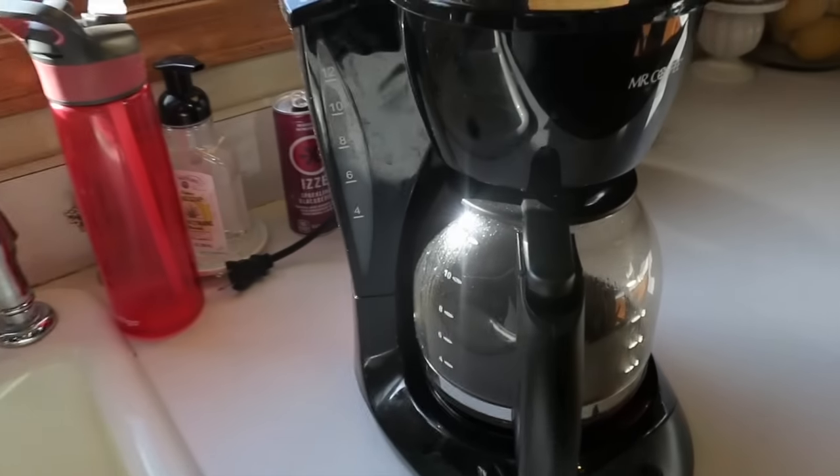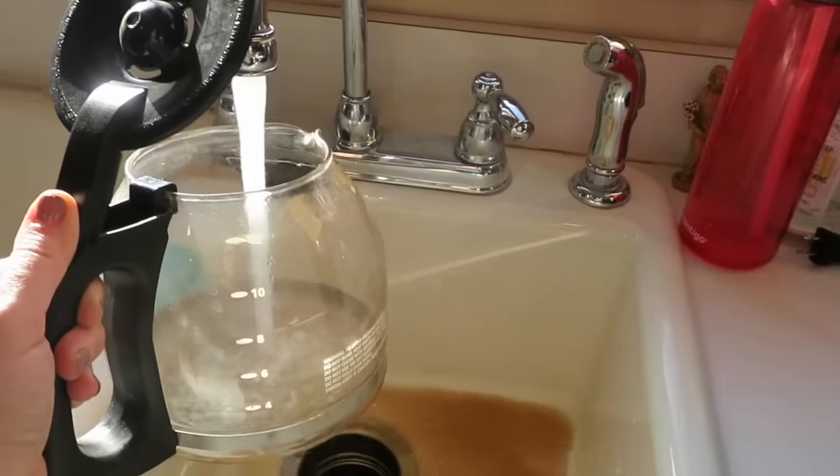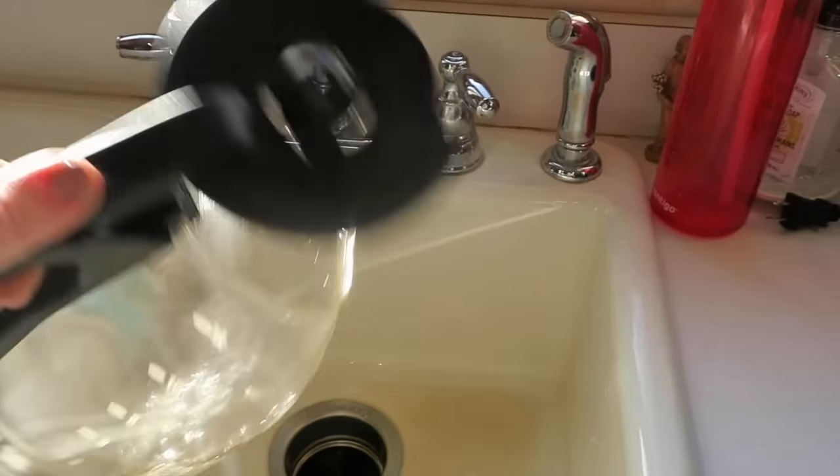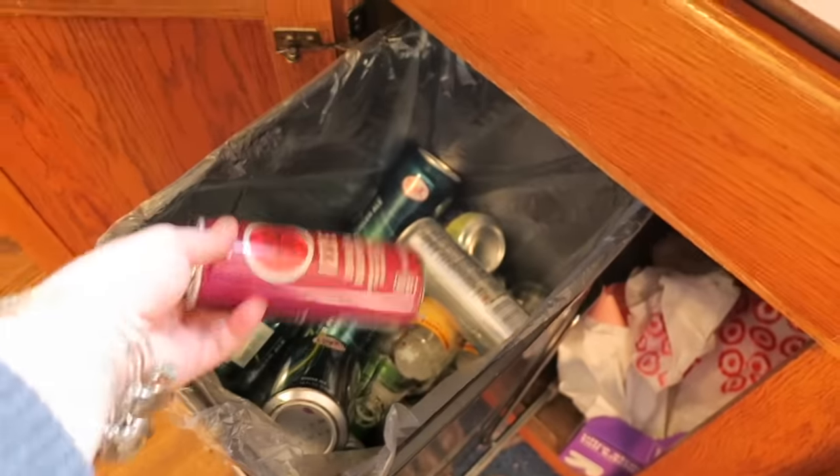The sink is empty, so now I'm going to empty out the coffee pot, get this rinsed out. Whatever I didn't drink, it's probably not going to get drunk this morning, so I just poured it out. I'm going to put this in the recycle bin — we have that underneath the sink here, because in Michigan we have to save the cans to recycle them.